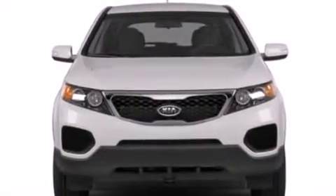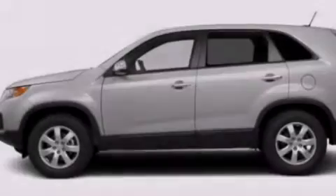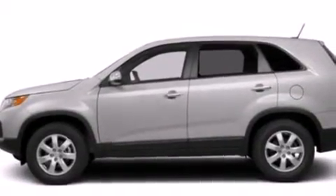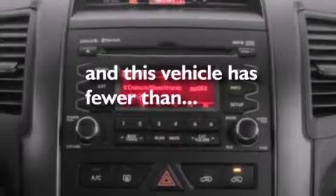A low tire pressure indicator, air conditioning, cruise control, leather seats, a passenger side vanity mirror, a passenger side airbag, latch ready child seat anchors, rear seat child proof door locks, full power accessories, and this vehicle has fewer than 36,000 miles on the odometer.